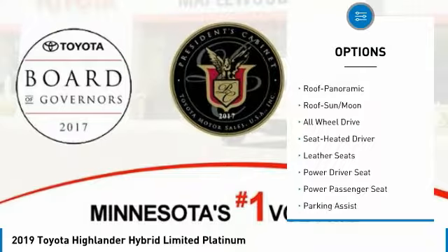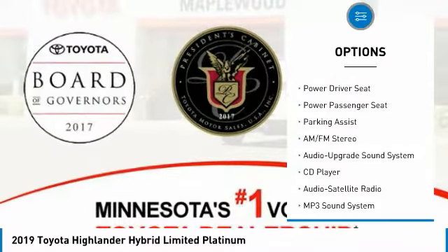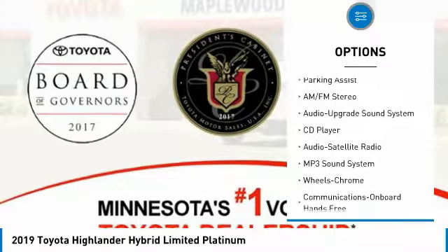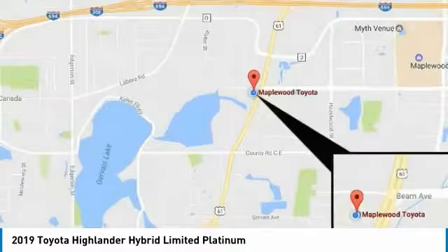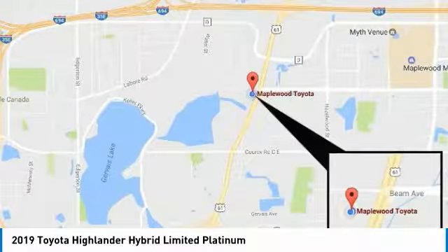All-wheel drive, quad seating, navigation system, power passenger seat, traction control, anti-lock braking system, moonroof, air conditioning, Bluetooth wireless data link for hands-free phone, and HomeLink garage door opener.